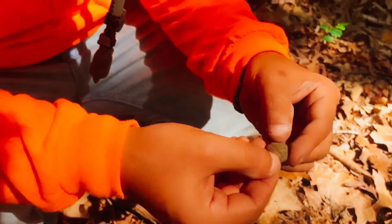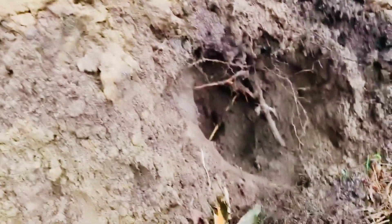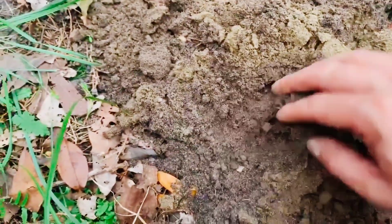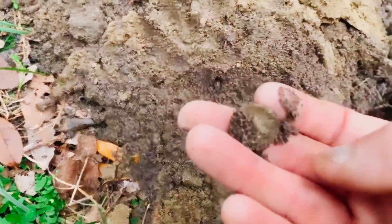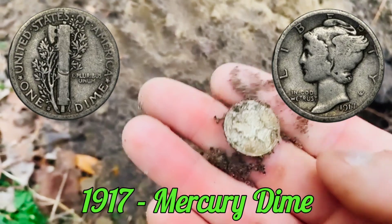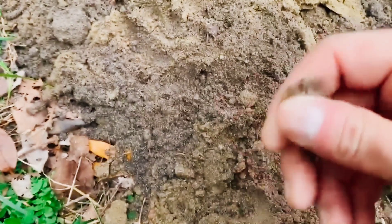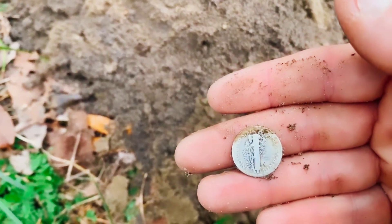I got silver! It's pretty deep — about six inches down — and it was coming up like a wheat cent signal. There it is — that's a Merc. Scratched up, looks like maybe 1917, well worn, been in circulation for quite some time. A beautiful Mercury dime.